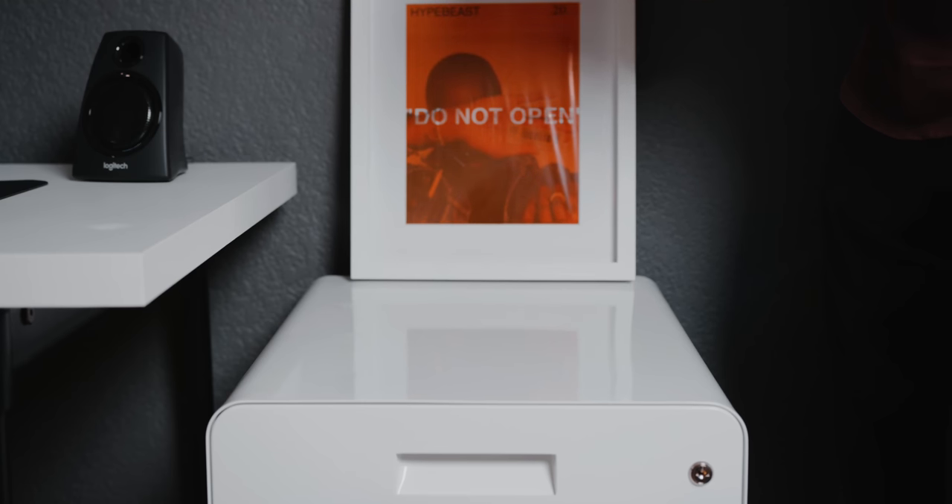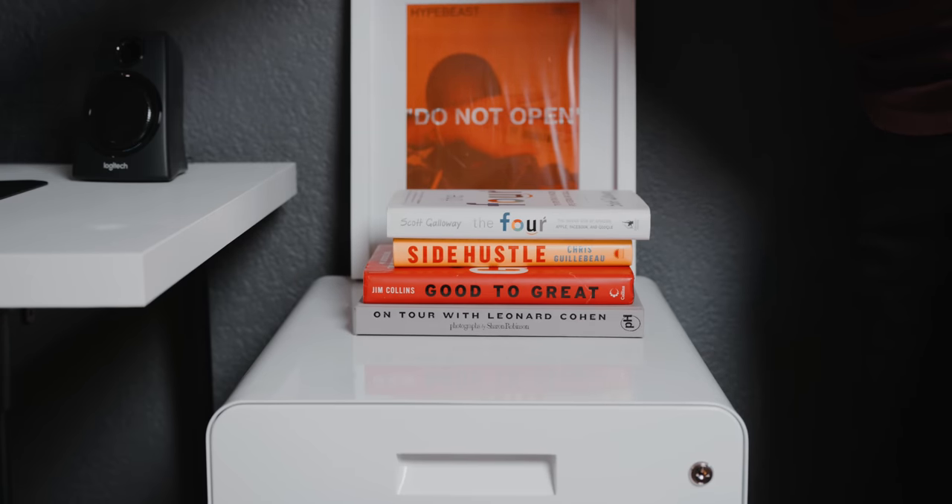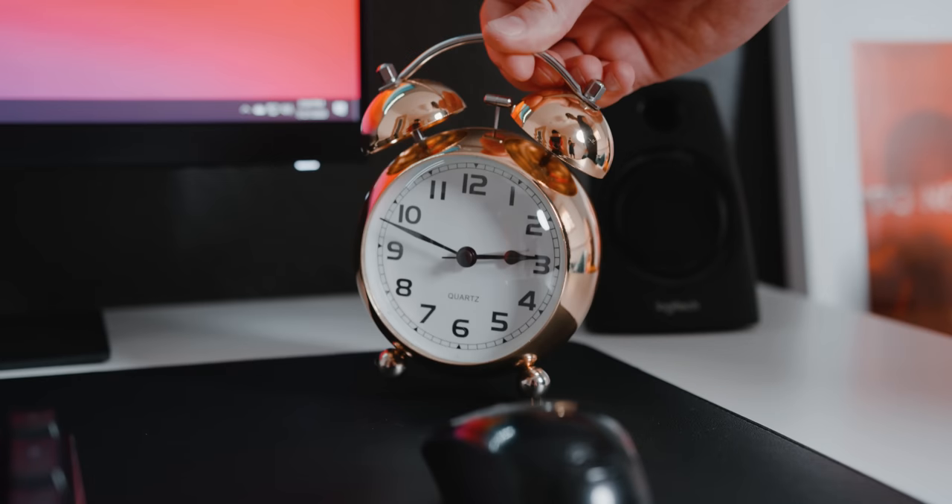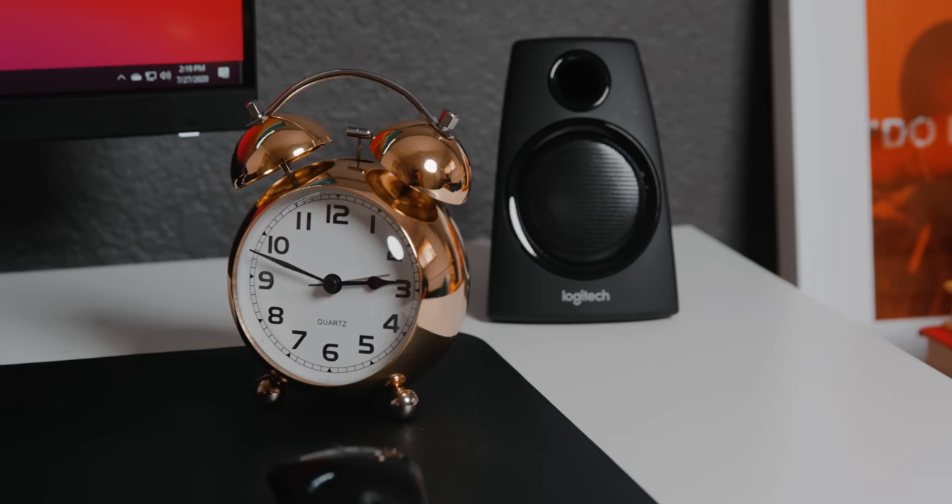As you guys can probably see, I've been adding some more decor — we put a stack of books and added a candle that I picked up from Bed Bath & Beyond. Because the setup looked a bit bland, I also decided to add a gold alarm clock.